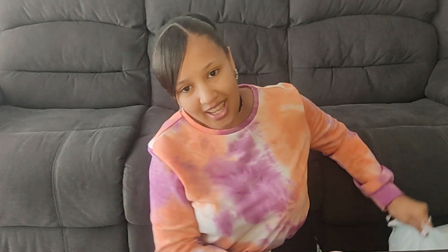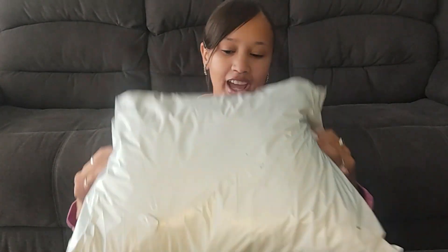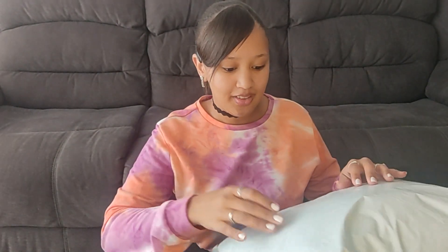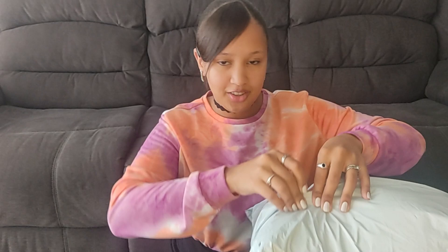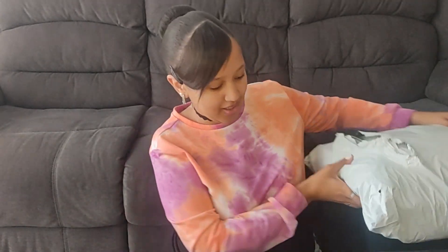Anyway, we're moving past that. Let's unbox my package. This is what I got and I got quite a few things, so I'm surprised how they put it in this little bag. I'm just going to open it and pull out some items.